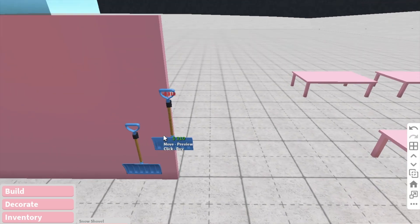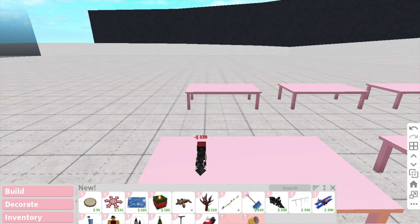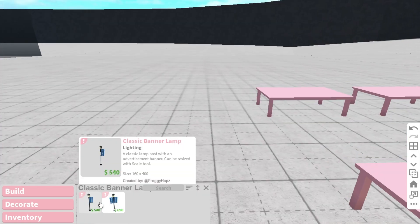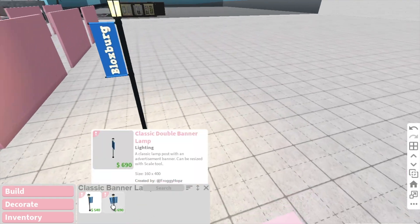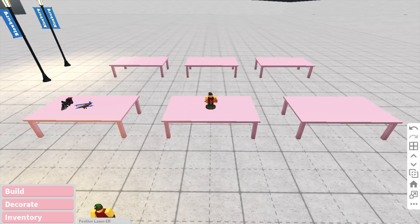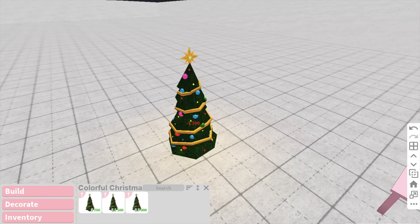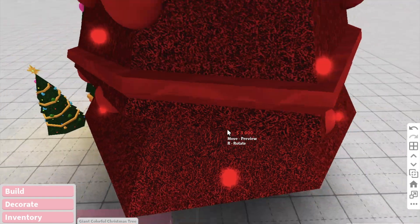We also have a snow shovel, which I'm guessing you might be able to shovel snow with. And there's also a toy train and a toy aeroplane. We also have some icicle strand lights, which are absolutely adorable. We also have these new lamp posts called classic banner lamps — one with just one banner and one with two banners. And then we have a festive lawn elf, an inflatable holiday ball which is giant, and a colourful Christmas tree. These are like the normal Christmas trees but with different colours, and there's a large one and a giant one, which is absolutely massive.